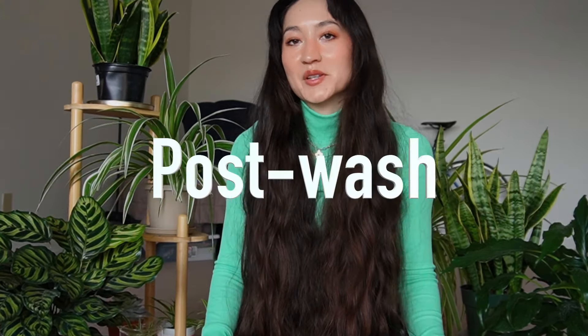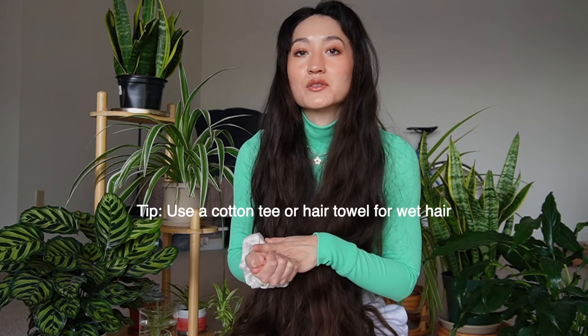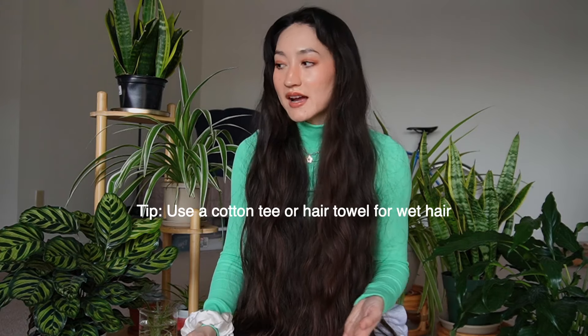Now let's talk about our third section: post-wash. This covers leave-in conditioners and stylers. After you've washed your hair and gotten out of the shower, use either a cotton t-shirt or a hair towel — I really like the Aquis hair flip because it absorbs moisture without causing damage. What you don't want to do is rub your hair aggressively with a towel, as that causes a lot of damage and breakage. Also, when shampooing, make sure you're not using your nails — just gently massage to avoid damaging the hair follicles.